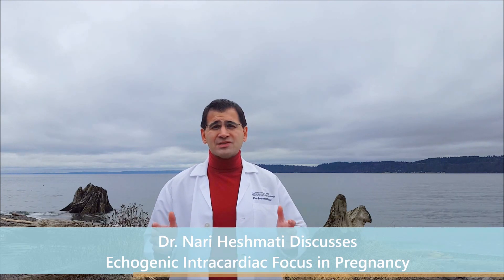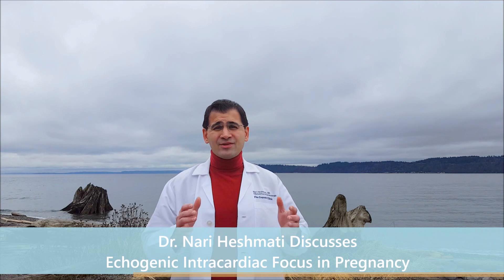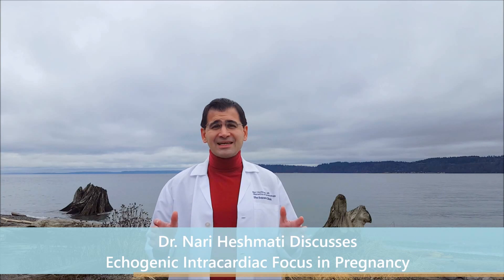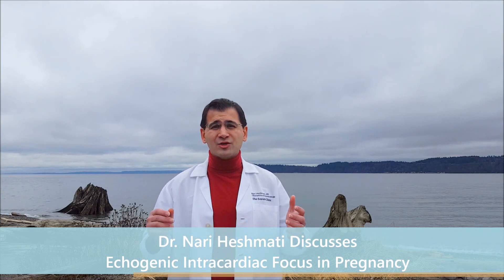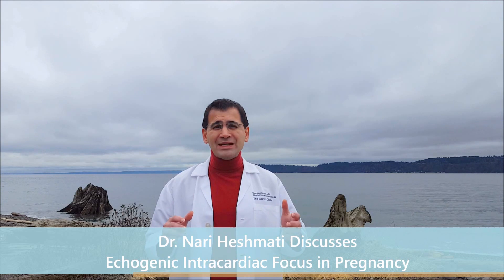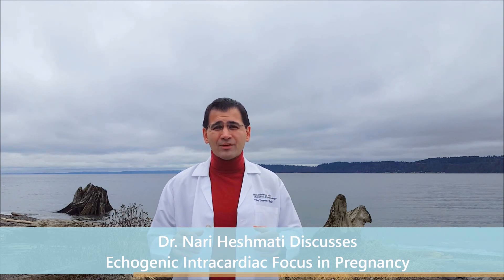Something to consider: patients will ask, should we follow this up in a later ultrasound? Most of the time, if there's an echogenic intracardiac focus, it's going to be gone if we do another ultrasound in the third trimester. This has no association with abnormal heart function or anything like that — it's not an actual structural finding. It's more of an imaging finding. It simply tells us that we need to take a closer look and make sure there's nothing else abnormal.